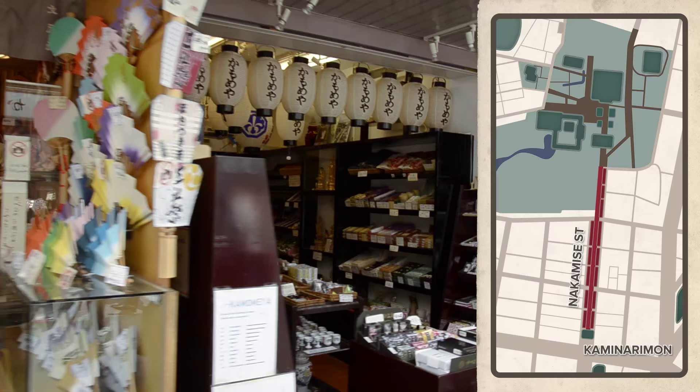Beyond this gate is Nakamise Shopping Street, where you can buy souvenirs and local specialty items. And Nakamise is crossed by several other shopping streets, one of which is called Dempuin Street.